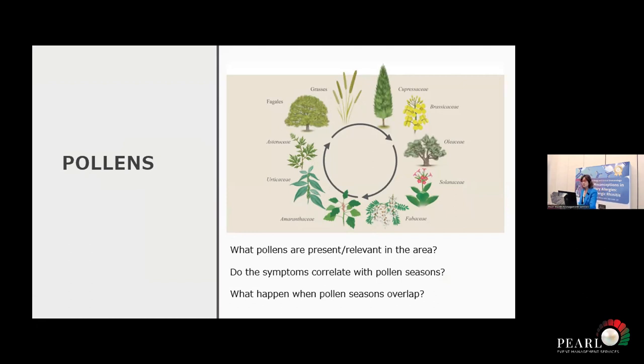When we think about pollens, we need to know what pollens are present in our area. Do the symptoms the patient has correlate with pollen season? This is tricky. It's also very important that sometimes pollen seasons overlap. For example, in Germany it's easy to differentiate — a patient sensitized to birch pollen, which is an early flowering tree, has symptoms in January, February, March, as compared to grass pollen that happens later in May and June.